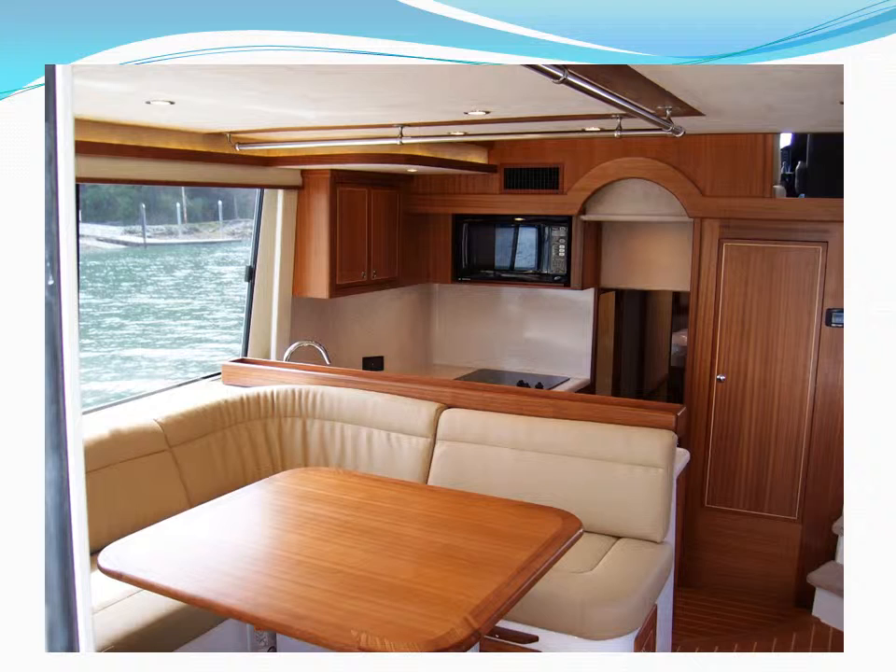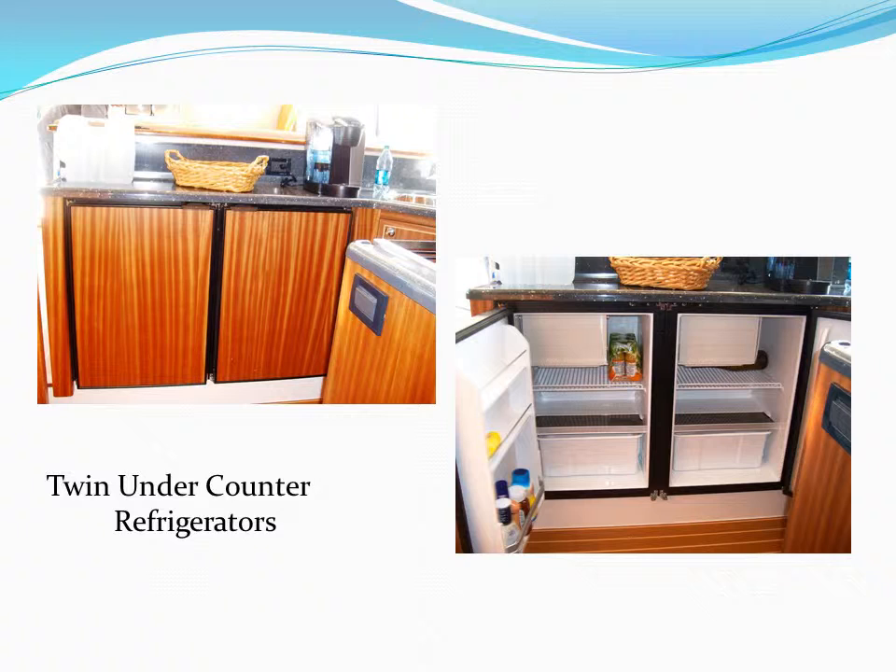The galley area centered underneath the pilot house includes a large shelved pantry storage area that provides lots of room to keep galley supplies. We are now utilizing an under-the-counter refrigeration system, which comes standard with two side-by-side refrigerators, each with its own freezer. Or, you can option for a fridge and a freezer in the same space.